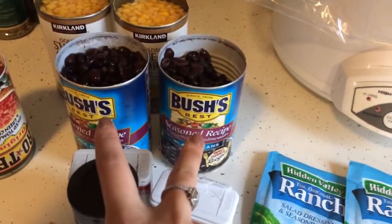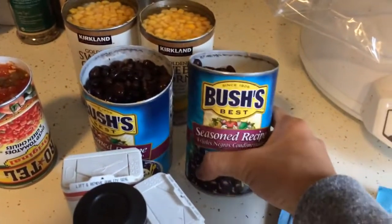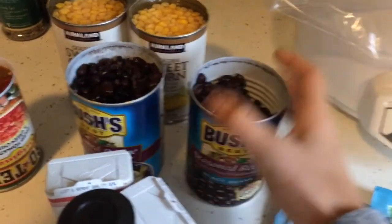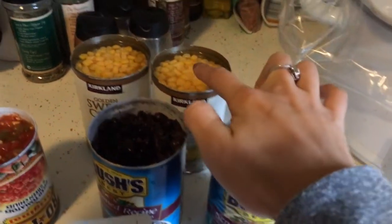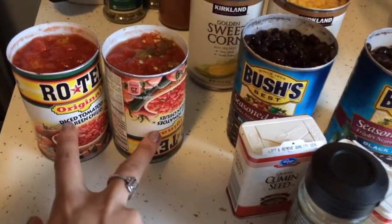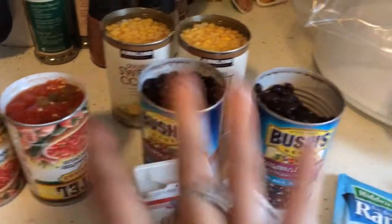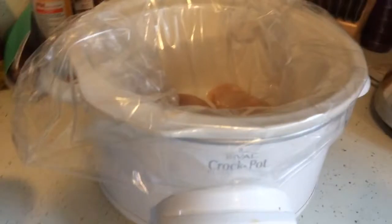Next you're going to use two cans of black beans — I did season them because I love extra seasoning — and you're going to want to drain and rinse those. Then you're going to have two cans of sweet corn undrained, so keep the liquid in there. And then two cans of the original Rotel tomatoes, which I've never cooked with before, so I'm excited to do that. So we're going to put all of that in the crock pot right now.